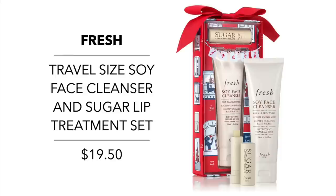Fresh has a Travel Size Soy Face Cleanser and Sugar Lip Treatment set for $19.50. I love this set for travel — both products are favorites of mine. I absolutely love the Fresh Soy Face Cleanser. I actually have it in my overnight case right now as I'm leaving for a trip to Chicago after filming. When I run out of my current full-size cleanser, I'm definitely switching to this one.